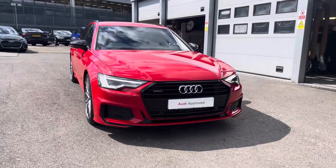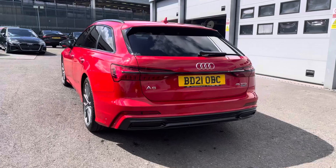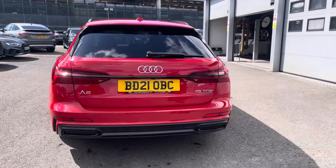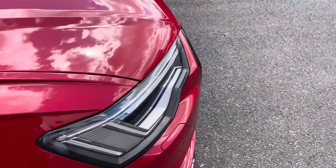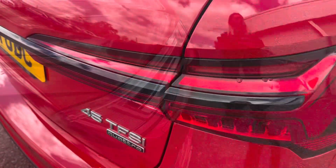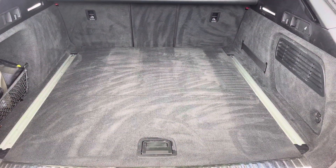Here we have the gorgeous Audi A6 Avant Black Edition 45 TFSI Quattro, finished in the beautiful Tango Red Metallic and complemented with the 20-inch 5V spoke star design alloy wheels, matrix LED headlights and LED rear lights which are really illuminating, and enough room inside the boot for four adult-sized suitcases to be placed in.